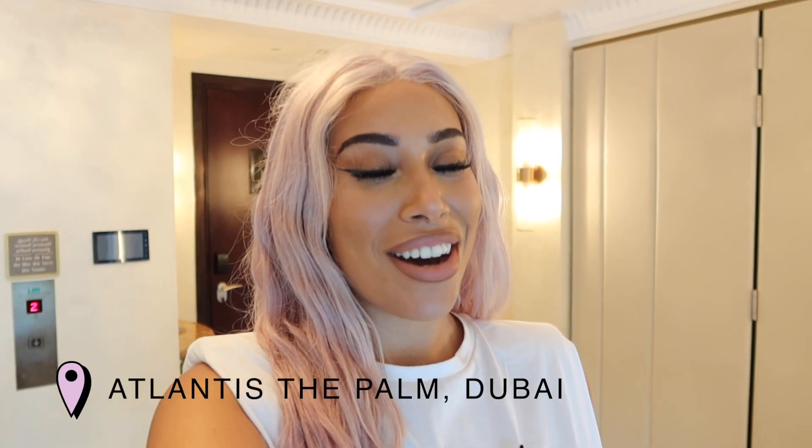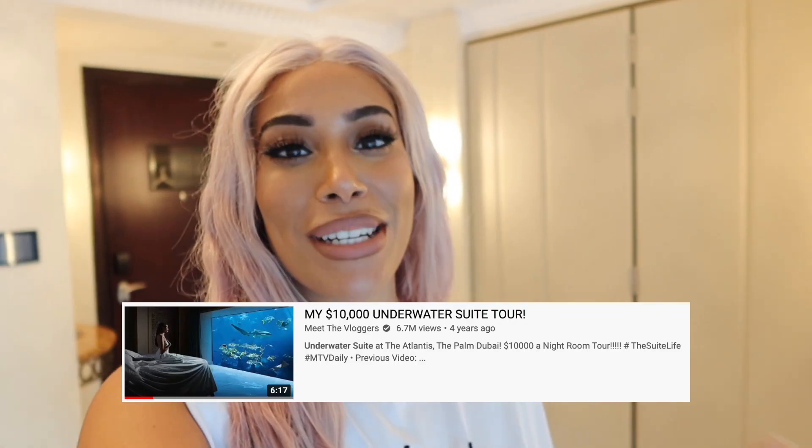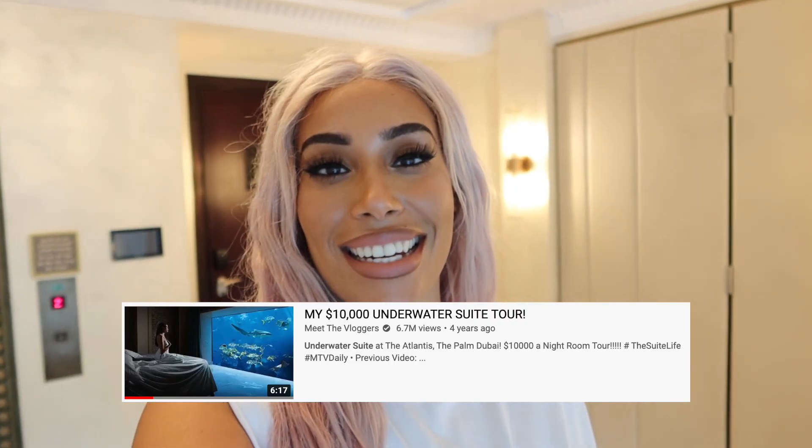Hello YouTube! It has been a very long time — nearly five years since I did this type of video. In 2016 I stayed at Atlantis in their underwater suite, which was just incredible. The first video I filmed has over six million views, and I recently found out they have refurbished the whole suite. I was like, you guys are going to want to see this, so I've booked myself into the underwater suite again and we are about to see how it's changed and all the new things they've added.